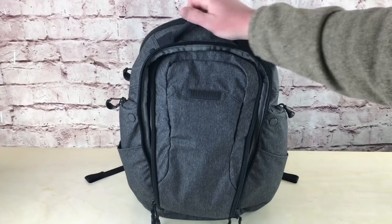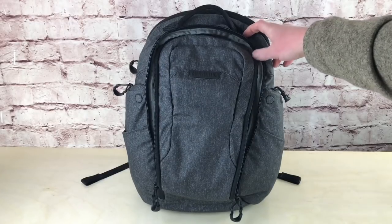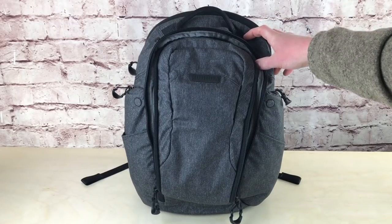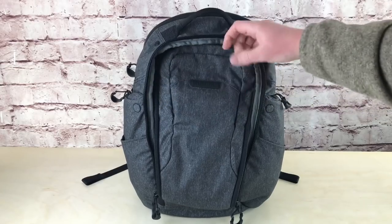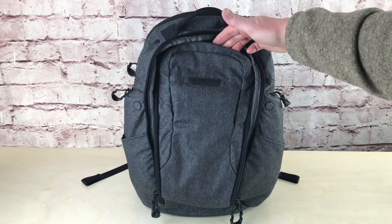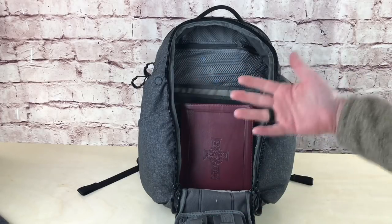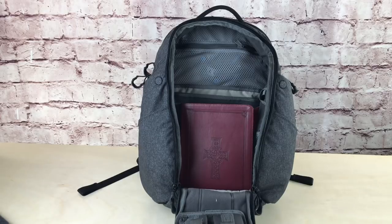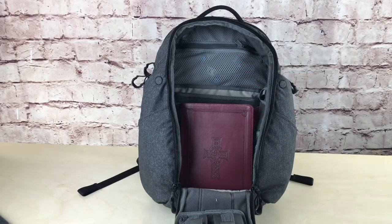We do have a grab handle on top, one on the side, and one on that side as well. Lots of ways to get a hold of the bag whether you're pulling it out of a car or whatever the case might be. Now I'm going to remove the drawbridge straps inside and open this up so you can see the inside of the bag. You can see I've removed the drawbridge straps so this entire section has fallen down flat.